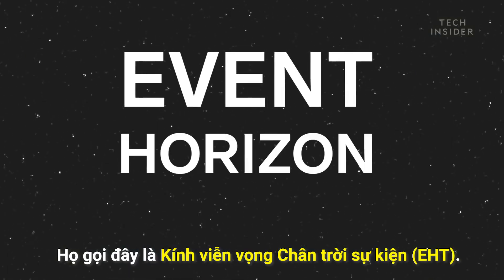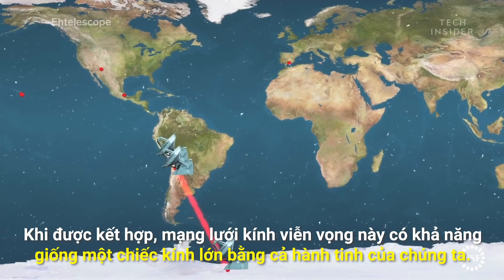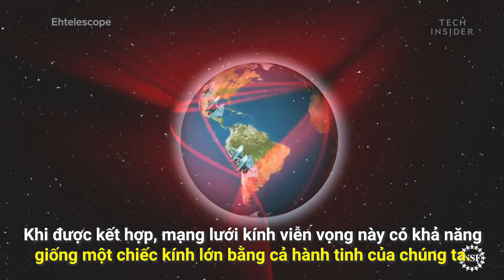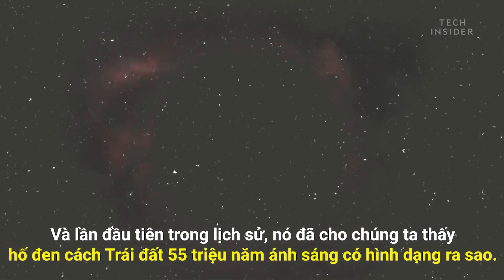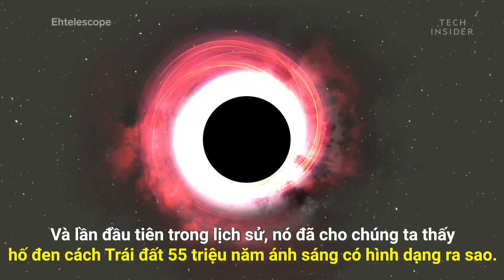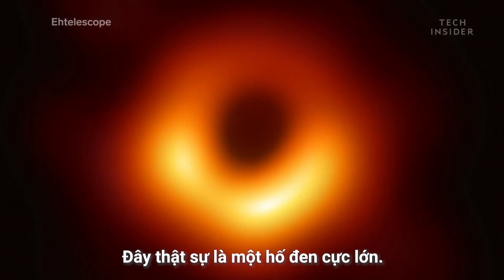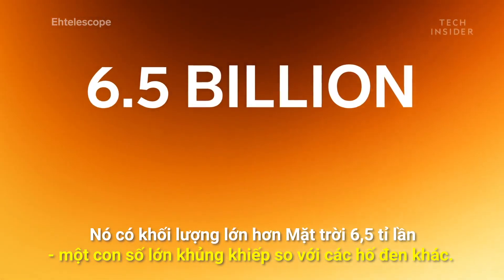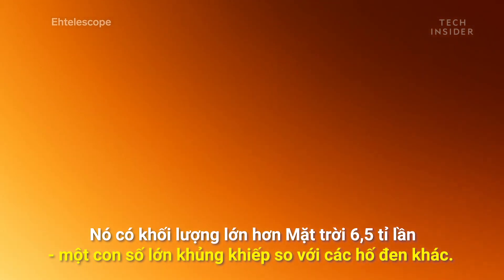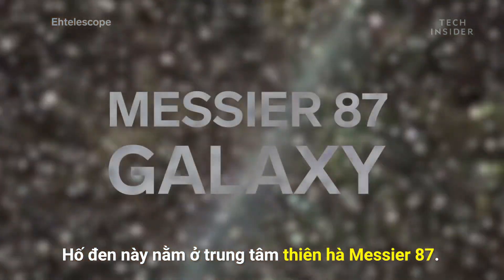They called the effort the Event Horizon Telescope. This series of telescopes combined has about the same capabilities as if you had built a telescope as large as our entire planet. And for the first time in history, it has shown us what a black hole around 55 million light-years away looks like. This black hole is actually a supermassive black hole — it's about six and a half billion times as massive as our sun. That's enormous even compared to other supermassive black holes, and it lives in the center of the Messier 87 galaxy.